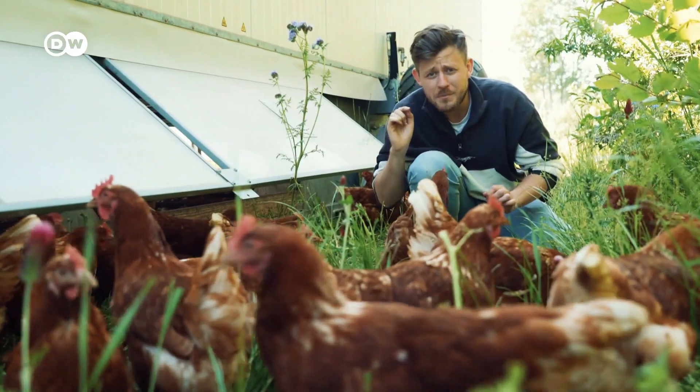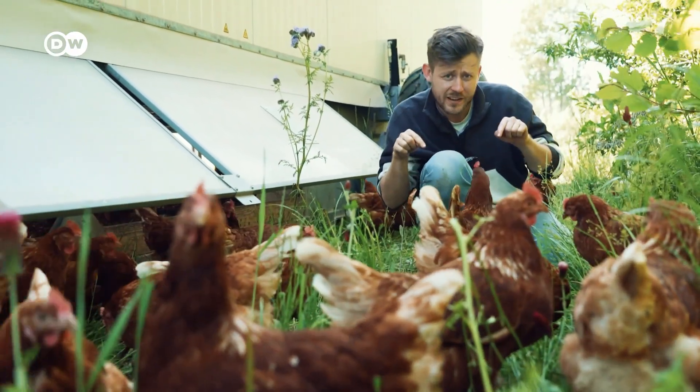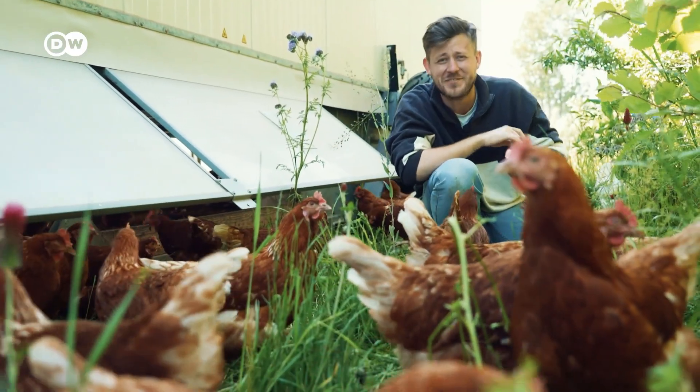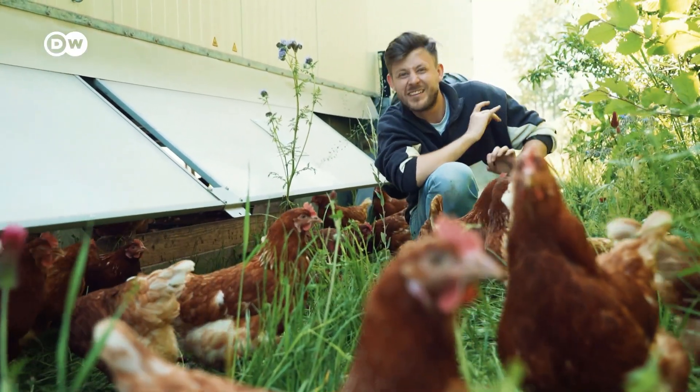If you like this video as much as I like working with these chickens, please subscribe to our channel. We post videos on the environment each Friday.